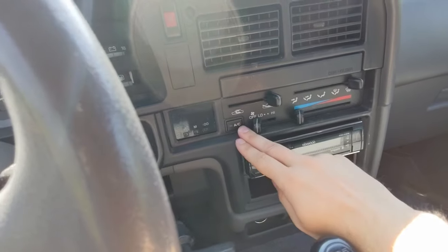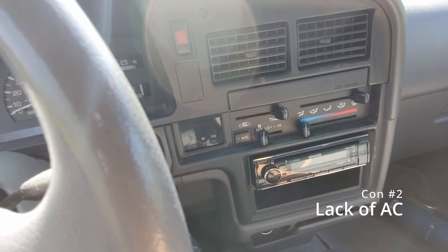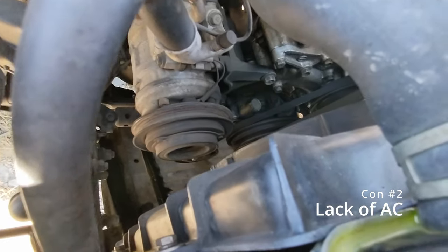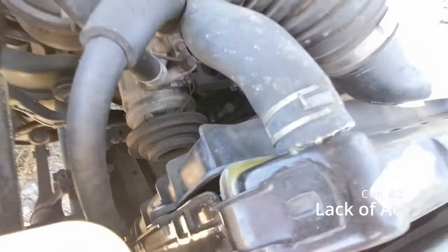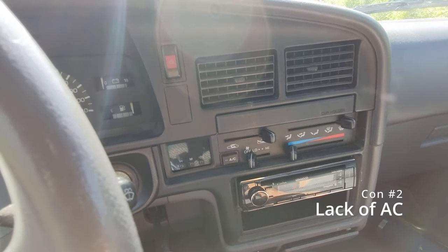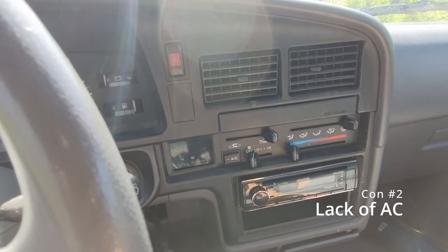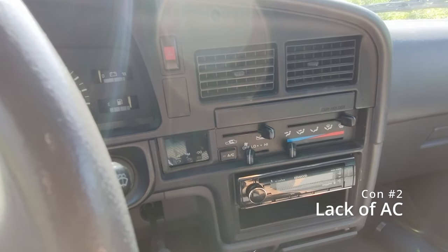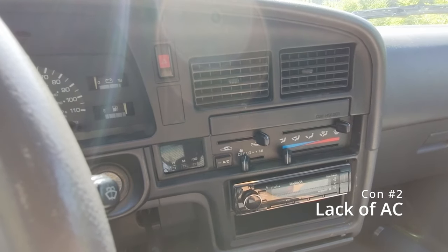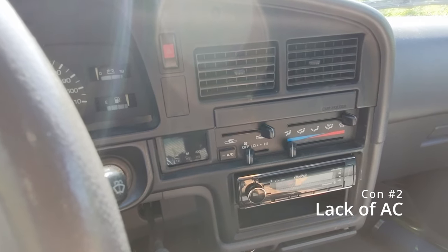Moving to interior — this was actually a factory air-conditioned option truck, however at some point someone removed the belt that goes to the AC compressor. Adding it back is going to be a big project — I have to decide whether to buy R12 refrigerant off eBay or have a shop convert it to R134a, and also deal with the lines and compressor. That's a project for another day, and many of these trucks were never optioned for AC anyway.